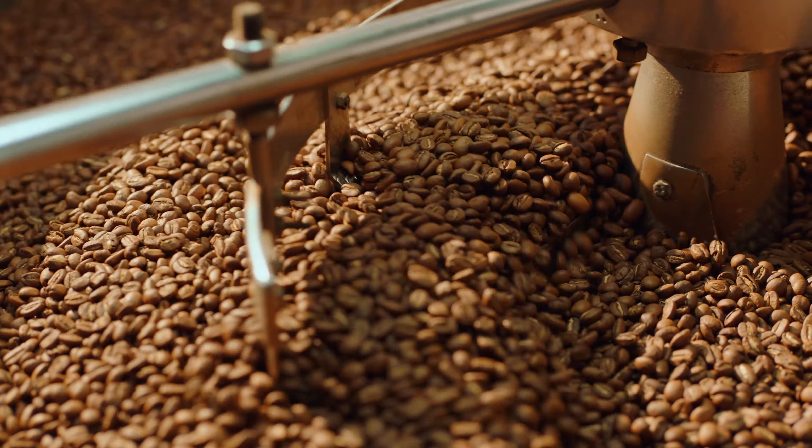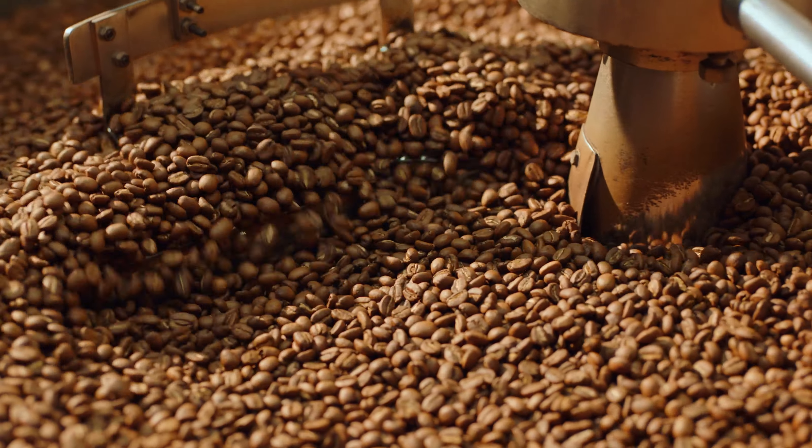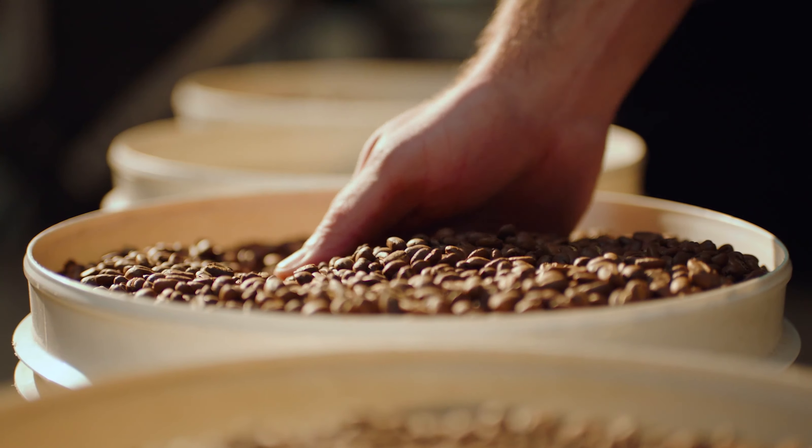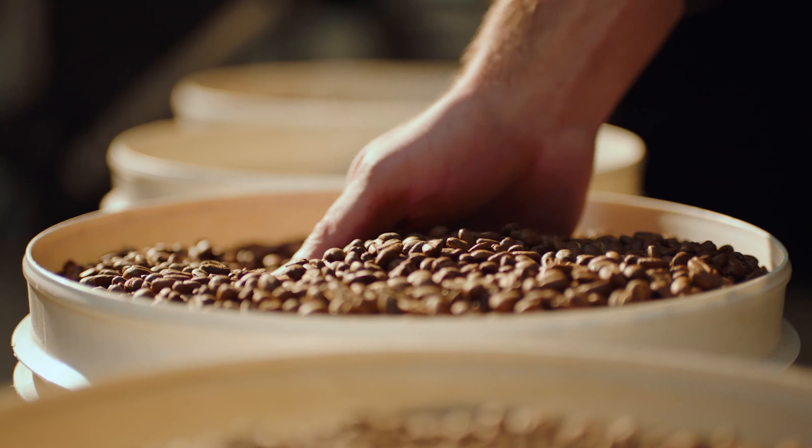Once the beans are older than about 30 days, volatile aromatics start to fade, so the coffee loses the best parts of its character. Coffee beans of different origins, roast profile, and age all need optimal temperatures to bring out their best. 93 degrees Celsius is a great starting point to understand the flavor potential of any coffee.